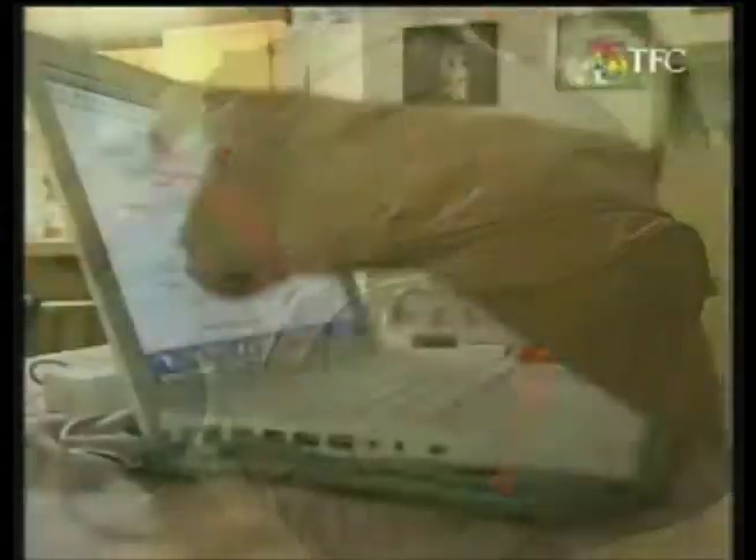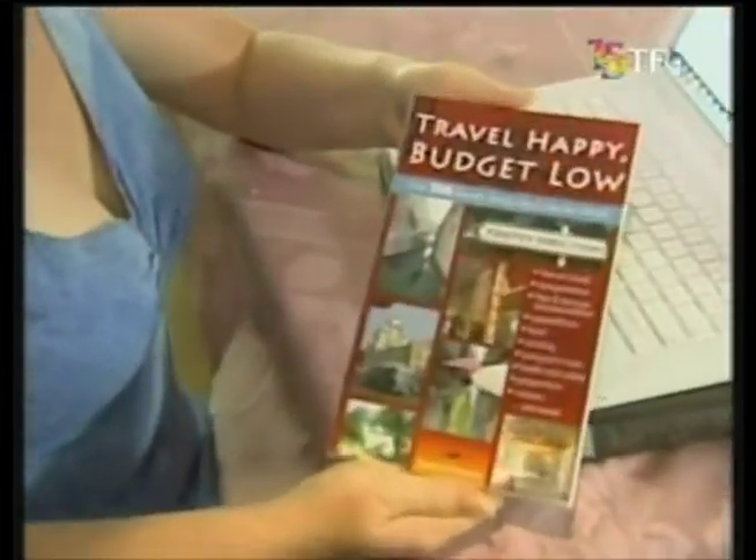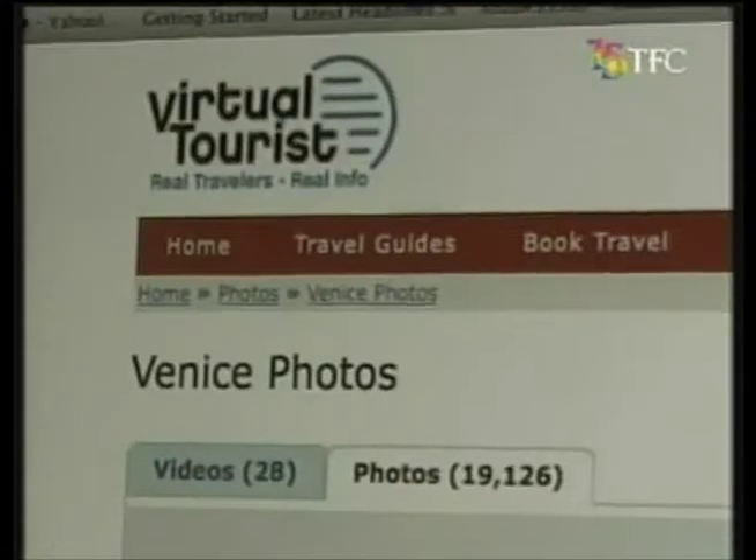Travel prep can be a drag for some, but with innovative online tools, planning can be fun, says travel author Susanna Zereski. People these days, they want choice. They want to be able to find things. So it's fun if you're on the internet and you're looking at pictures of the place you're going to go to in a week.